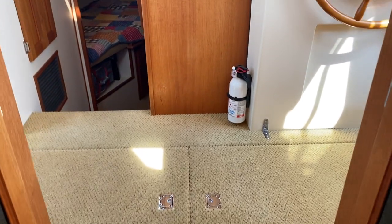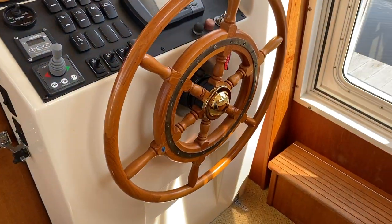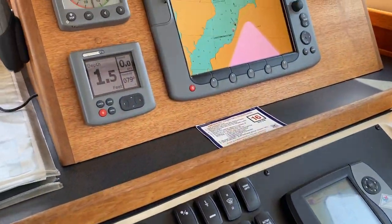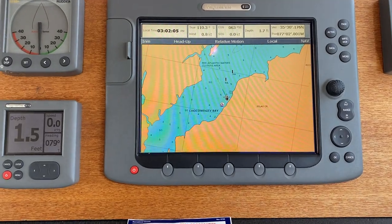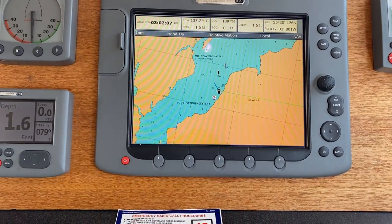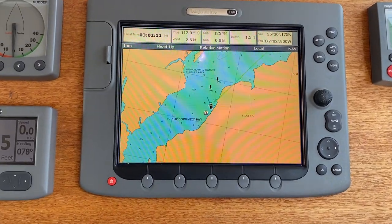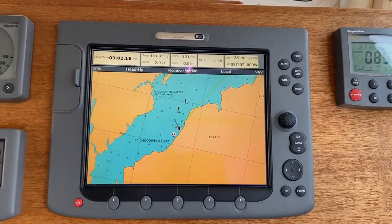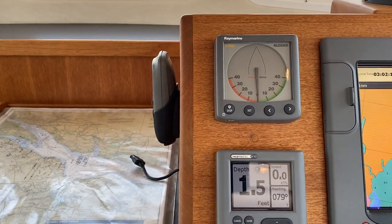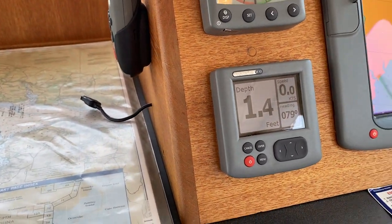Up a couple of steps to our pilothouse. We've got the classic wood wheel. We have a Raymarine E120, which is, of course, GPS, chart plotter, and radar — it has a depth feature as well. We have Raymarine Autopilot with a handheld remote. There's a rudder angle indicator and another standalone depth finder.